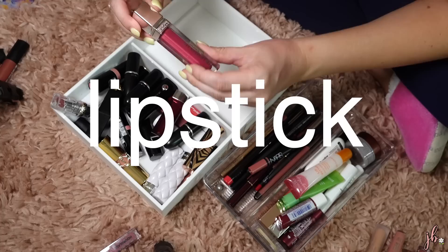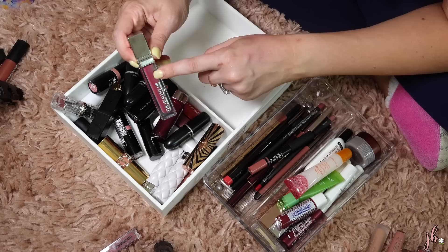Moving on to lipsticks. I think it's time to get rid of these. This is the Physician's Formula Healthy Lip and Vitamin B — one of my favorites. I don't know if they still sell these, and this one is super old, so it's just going to go probably in the trash. Another drugstore lippy I actually really like are from Maybelline — these are their Superstay ones.